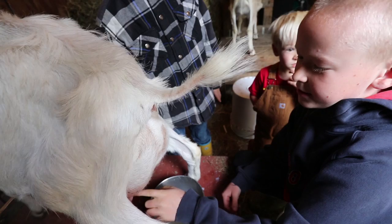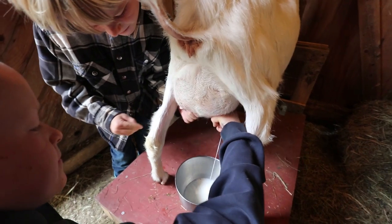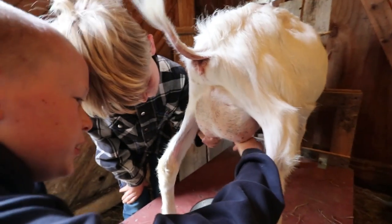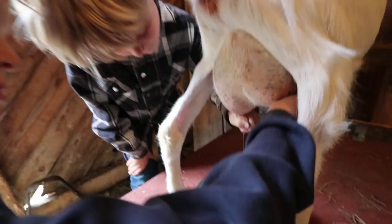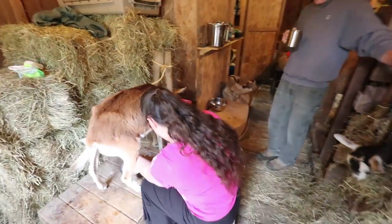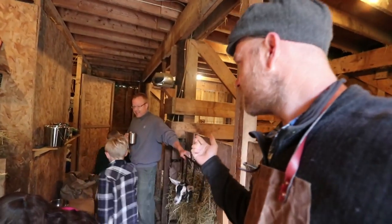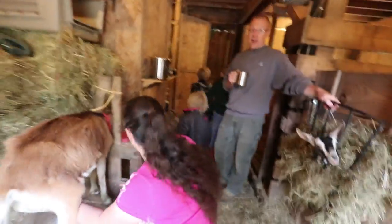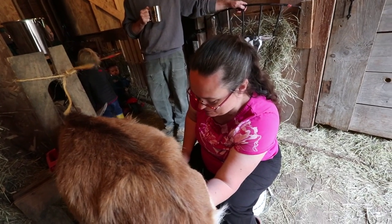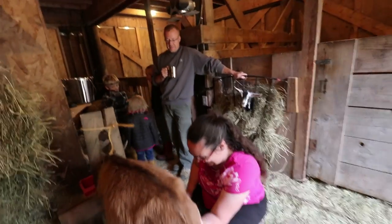I can't do it. Yeah you can - try this one. Sometimes I just use two fingers. There you go, Jonah - I see how it is, Eric. Someone's gotta supervise, right? He's milking, he's supervising. Why can't Eric milk this one? She's a first freshener so she's a little more flighty, and I always like to tell him that he gives off a predator vibe, so he makes her nervous.